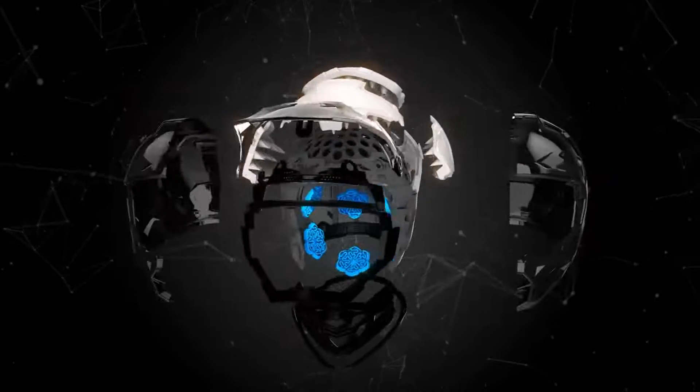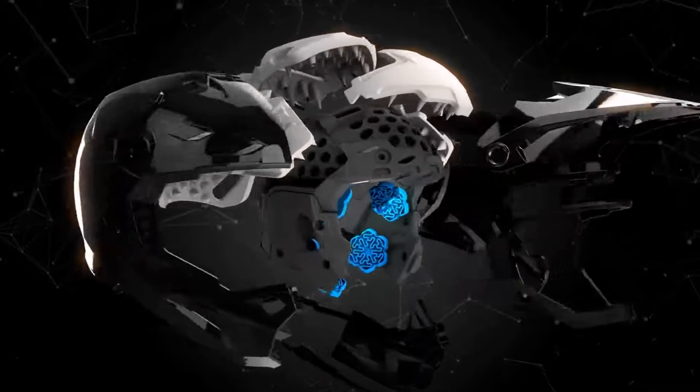Outfit yourself with proven technology, lightweight performance, and elevated impact management.